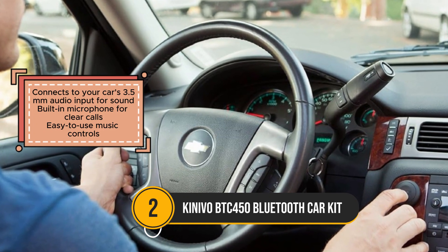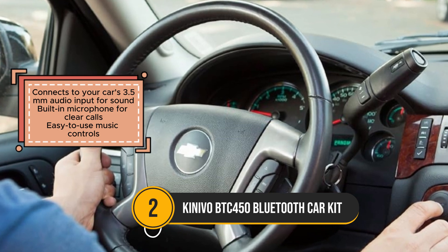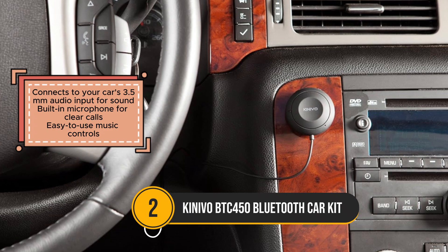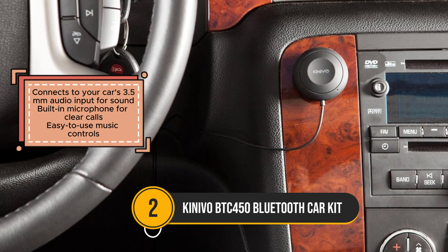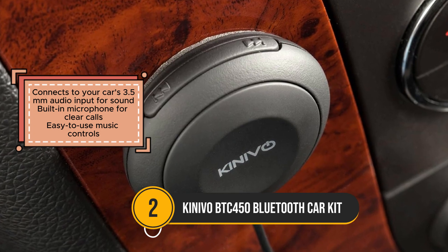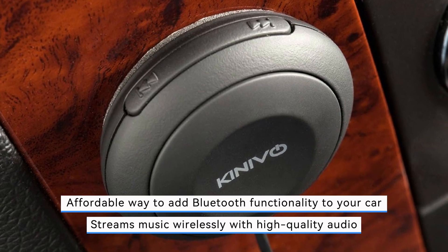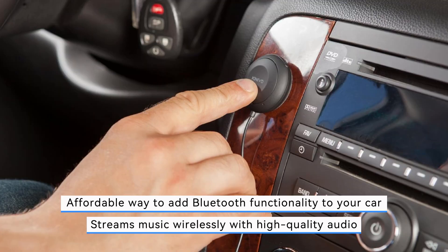One of the key advantages of the Kinevo is its ease of use, with intuitive music controls allowing for effortless navigation of your playlist. Additionally, the kit comes with a 2-year warranty and lifetime US customer support, providing peace of mind and reliable assistance if needed. However, users should note that it requires a 3.5mm audio input in your car stereo for connection, which may limit compatibility with some older car models.